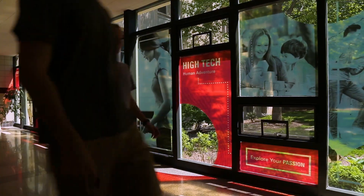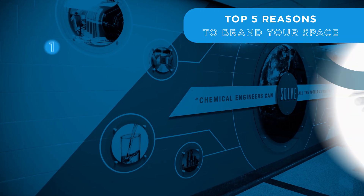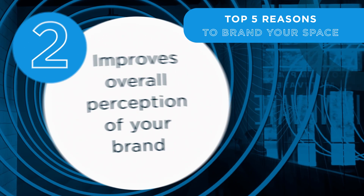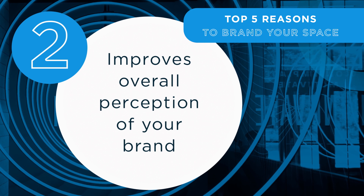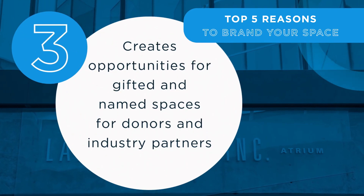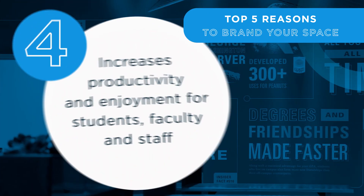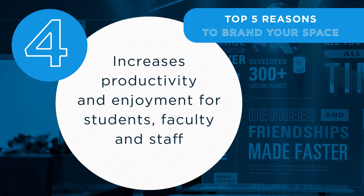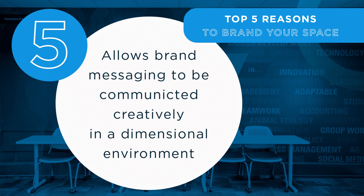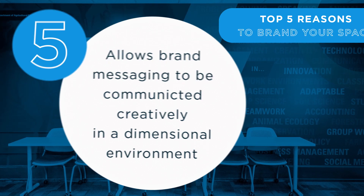So why should you consider branding your space? Glad you asked. Here are the top five reasons. Number one, it improves recruitment and retention. Number two, it improves overall perception of your brand. Number three, it increases opportunities for gifted and named spaces for donors and industry partners. Number four, it increases productivity and enjoyment for students, faculty, and staff. Number five, it allows brand messaging to be communicated creatively in a dimensional environment.